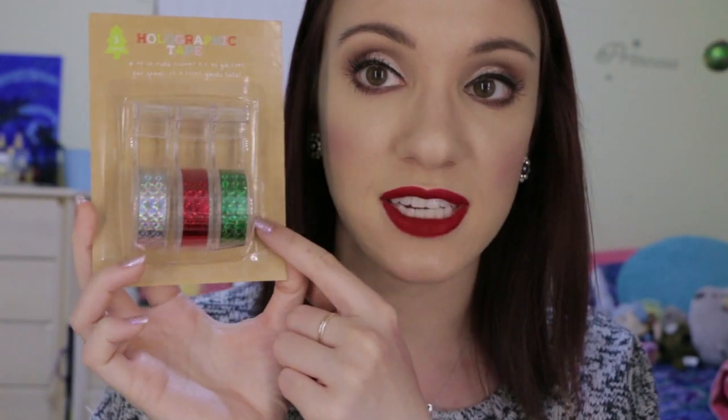The washi tape this season was so cute — I went a little crazy. The best value was this holographic tape set — you get green, red, and silver, with 16.4 yards in total. It was only a dollar for this three-pack, which is a great deal because you don't use too much tape at a time.